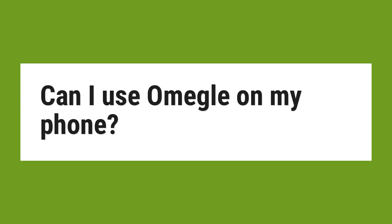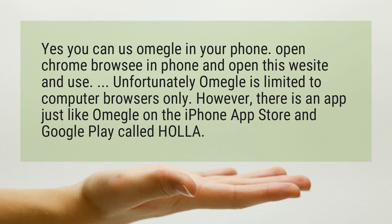Can I use Omegle on my phone? Yes, you can use Omegle on your phone. Open Chrome browser on your phone, open the website, and use it.